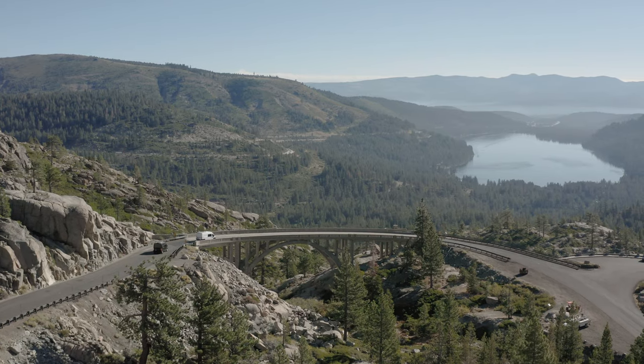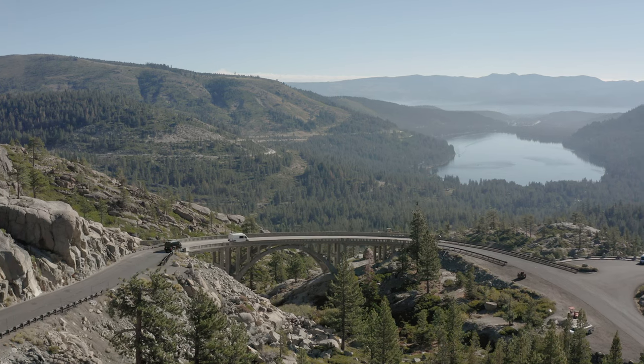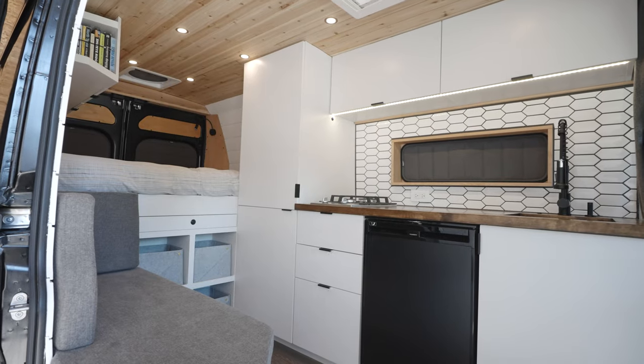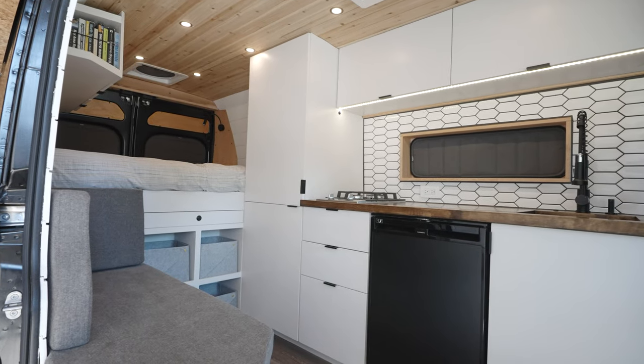Building vans was exclusively that — all that finished work, all these different aspects coming together in a small space and having to work in perfect harmony. We wanted to build vans not just for the weekend warrior, but for the person who really wants to spend weeks, months, years living in this van full-time.